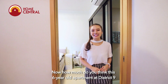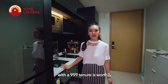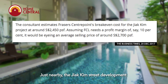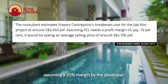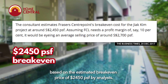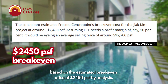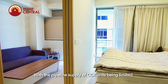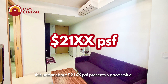Now, how much do you think this 6-year-old apartment is worth? Just nearby, a new development could be launched at close to $3,000 per square foot. Assuming a 20% margin by the developer, based on the estimated break-even price of $2,450 per square foot by analysts, and with the pipeline supply of CCR units being limited, this unit at about $2,000 per square foot presents good value.